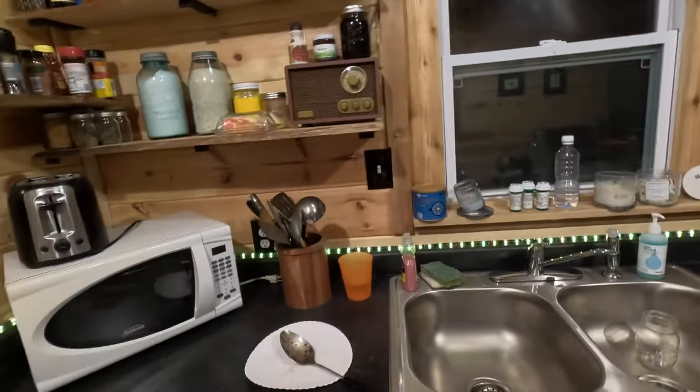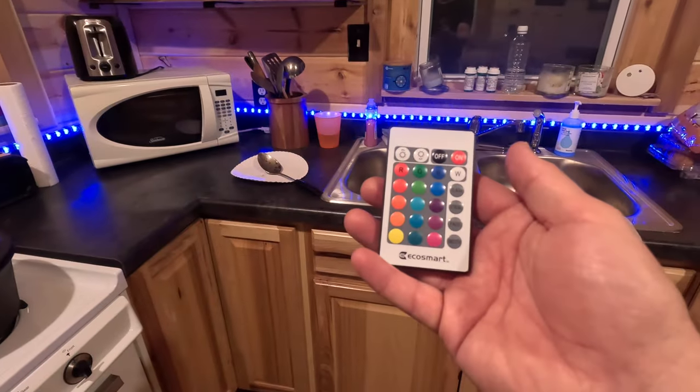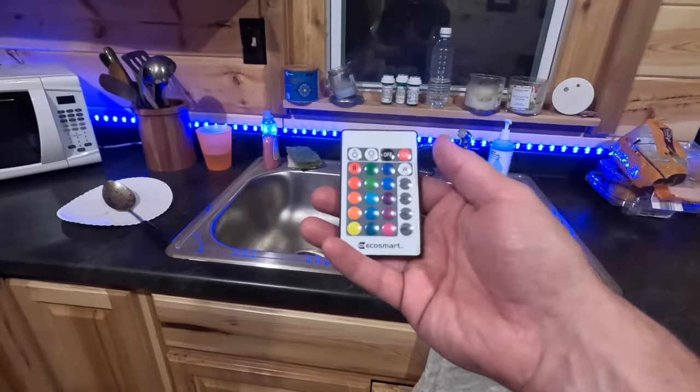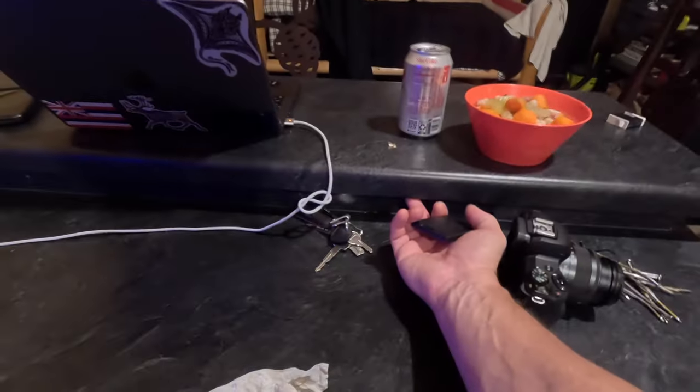I got these LED lights on clearance at Home Depot and they're pretty cool - they're 12-volt lights. Let me turn the lights off. You can change the brightness of them and you can change the color to different colors. It's not something you're going to wash dishes by, but as far as just lighting up a room so you can see, it's kind of like having a big nightlight. It takes hardly any energy at all and comes with a little remote. I think I paid about nine bucks - definitely would buy some more.